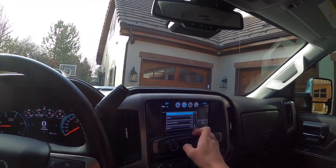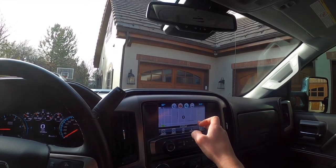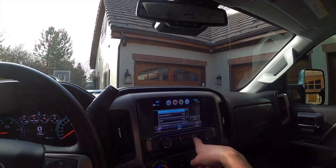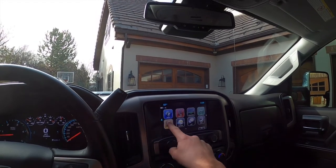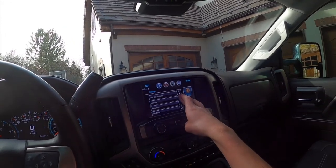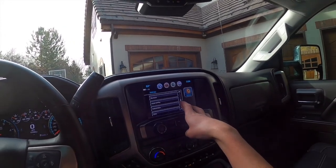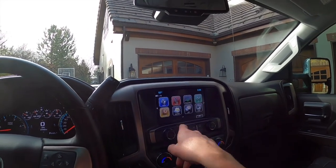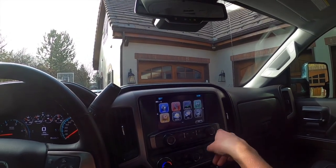You've got phones, navigation, and text messages. You've got OnStar, text, weather, and settings — all sorts of settings available. You've also got your eject button, radio, media, back, and menu.